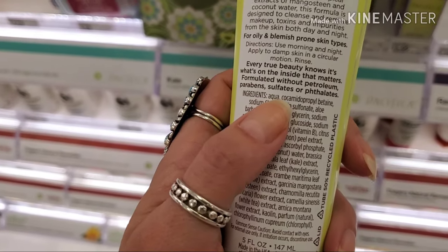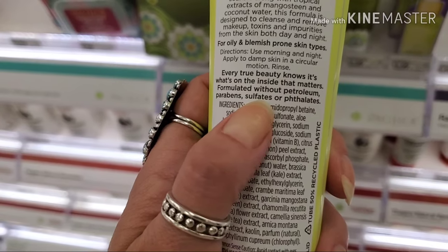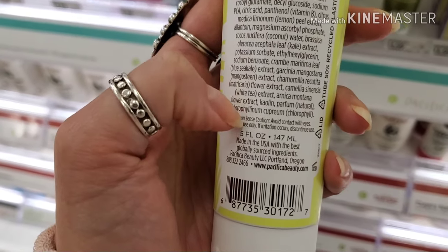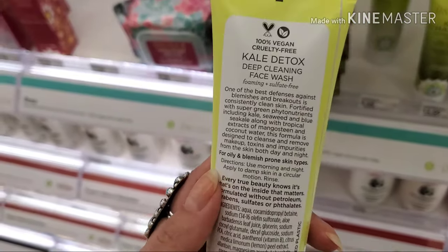I also love that on the back it says 'every true beauty knows it's what's on the inside that matters' — formulated without petrolatum, parabens, sulfates, or phthalates, which is really important in a cleanser. You don't want any sulfates.